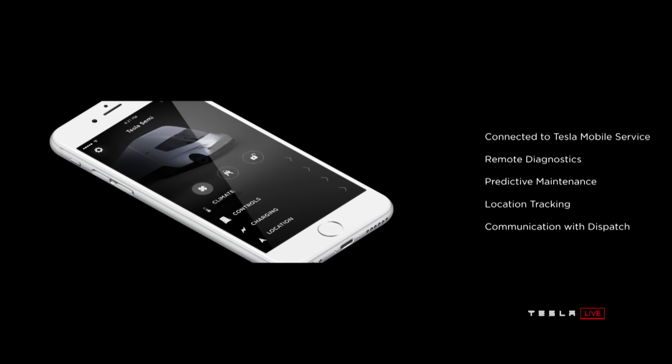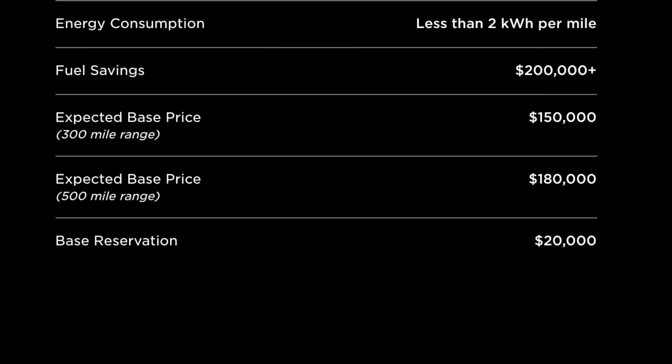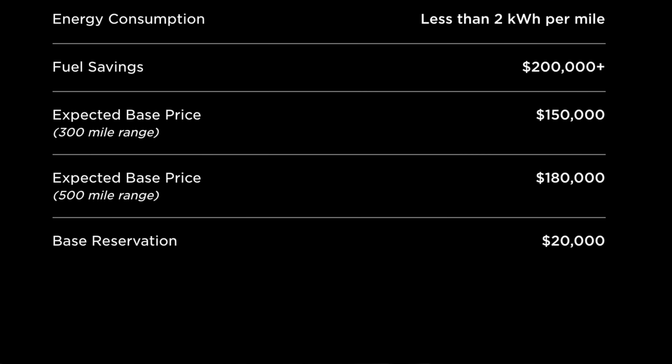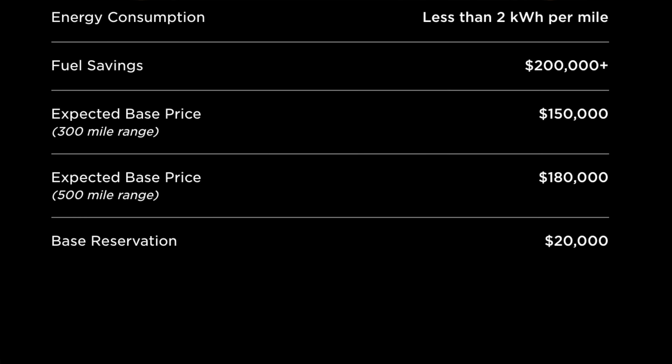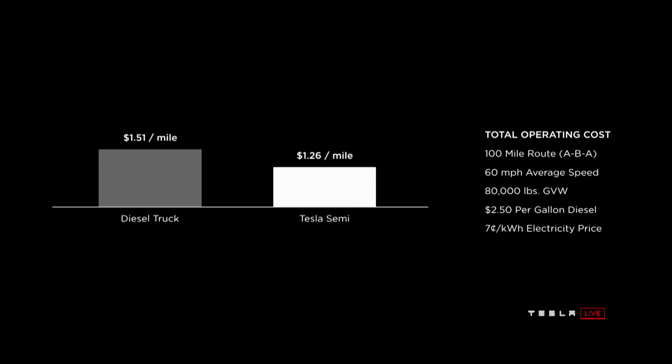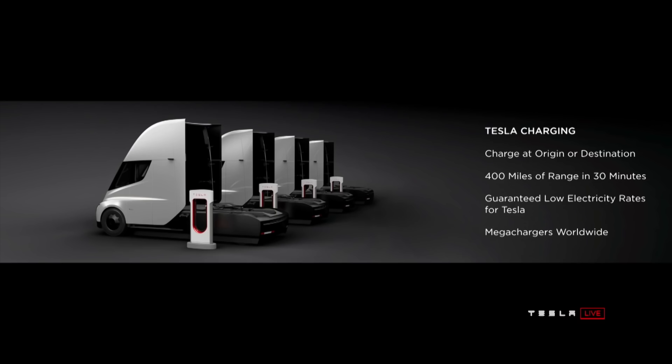For price, the base price of the 300 mile range Semi is $150,000, and $180,000 for the 500 mile range version. According to Tesla, this enables over $200,000 worth of fuel savings, since the cost of ownership for the Tesla Semi will be 20% cheaper than an equivalent diesel Semi per mile, at $1.26 per mile. This is because Tesla is guaranteeing a $0.07 per kilowatt hour price for charging at their mega chargers, when those get built out.